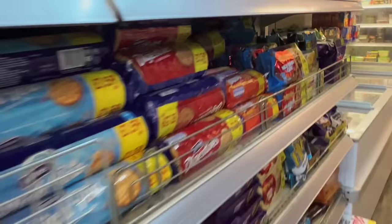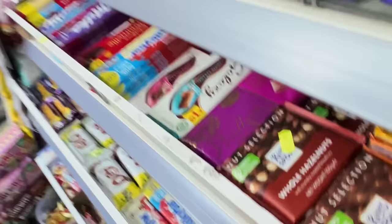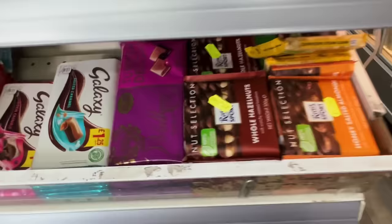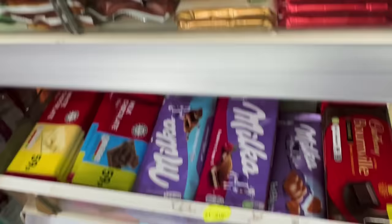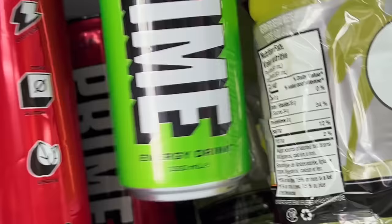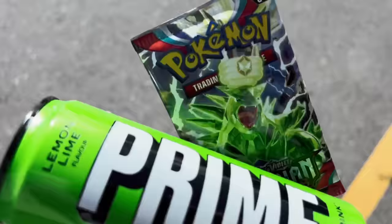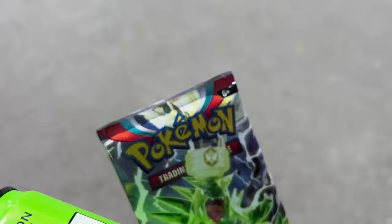I've come down this aisle - it's just biscuits down here. They have cake mixes, that looks really tasty. Let me check the chocolates. They have Prime energy - I really like the lemon and lime one, so I'm gonna grab that. They didn't have any Prime chocolate, but I got Prime energy and also some Pokemon cards. I love Pokemon - I'm gonna unbox them in the car.